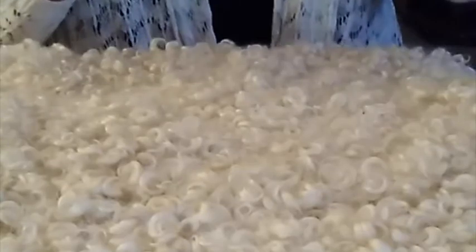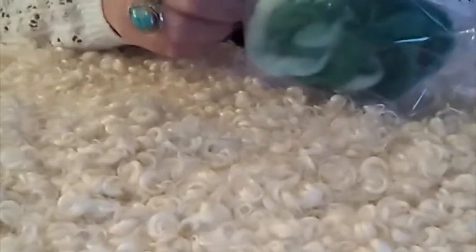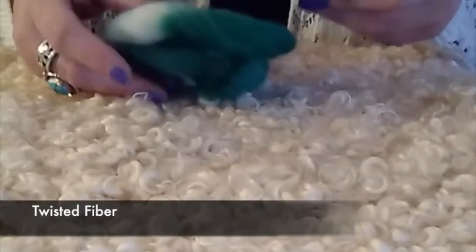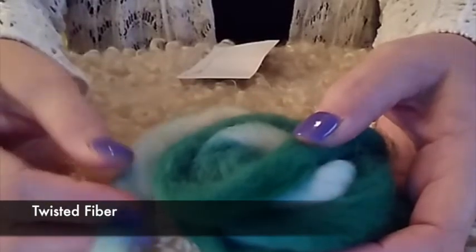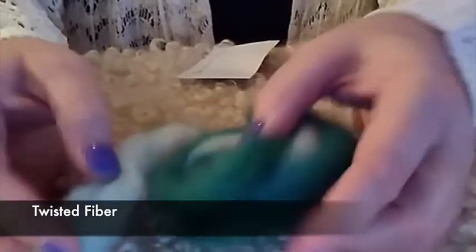I want to show you the fibers we have available. I'm going to open them up one at a time and give you a little preview. This first one is from Twisted Fiber and it's a Corydell wool. It's in these really pretty colors — I want to say seafoam green but it's more like a very light blue. There are shades of blue, green, and a little bit of white. Just really, really pretty colors.